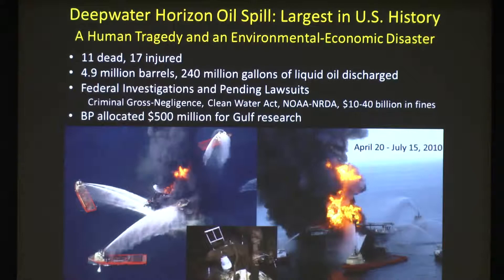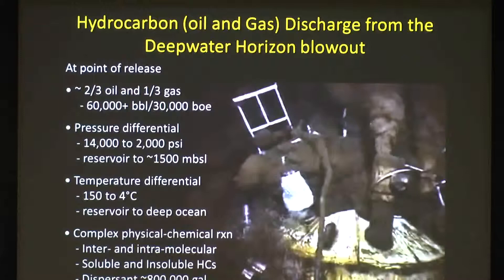Of course, what you see on the surface is only part of the story. In actuality, this blowout occurred 1,500 meters below the surface of the ocean, on the ocean floor. The reservoir from which this oil was coming was about 18 kilometers below the seafloor. So this thing was coming out at an outrageous volume, pressure, and temperature differential — these hydrocarbons, oil and gas, discharged as a result of this blowout.